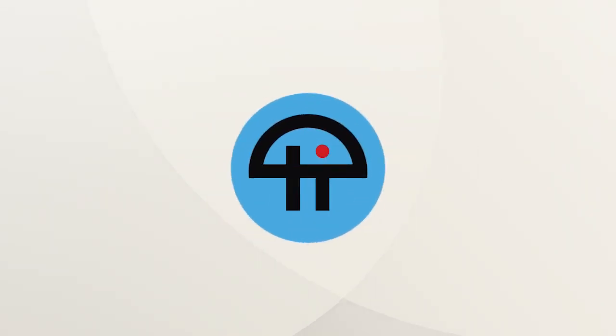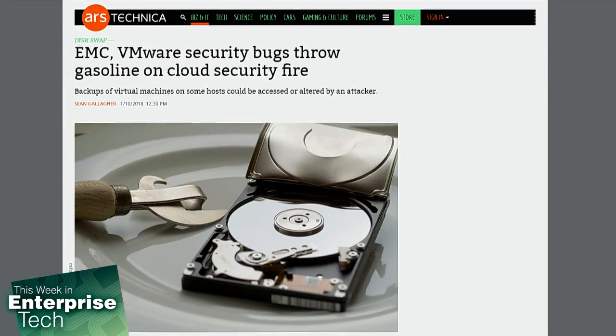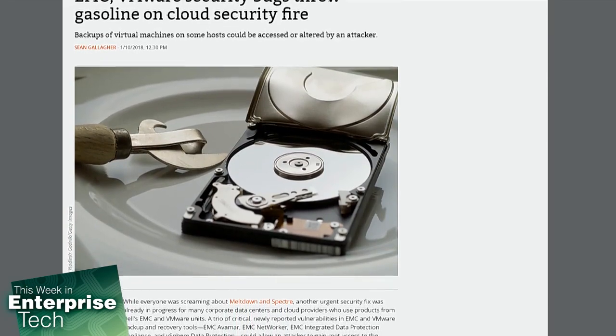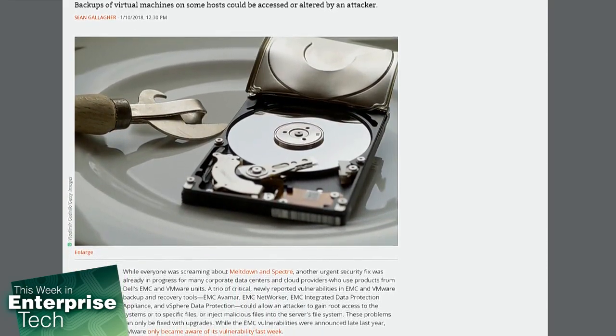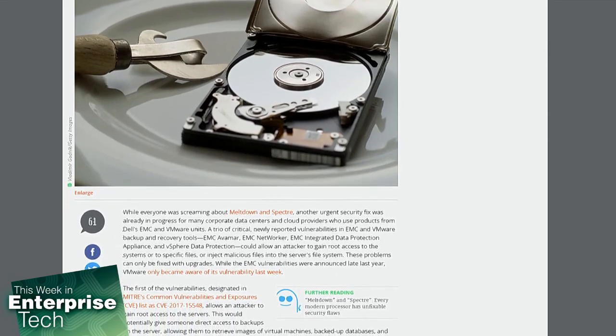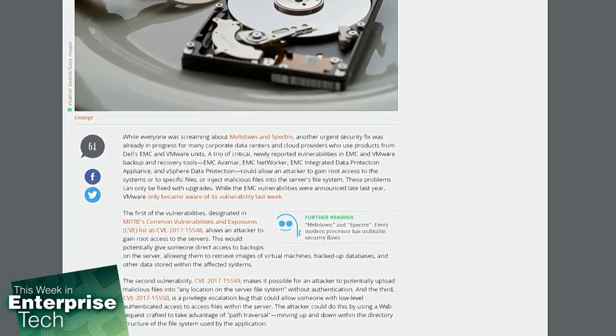This is TWIT. Last week, as it turns out, EMC and VMware want to get into the security action as well. While everyone was screaming about Meltdown and Spectre, another urgent security fix was already in progress for many corporate data centers and cloud providers who use products from Dell's EMC and VMware units. A trio of critical, newly reported vulnerabilities in EMC and VMware backup and recovery tools